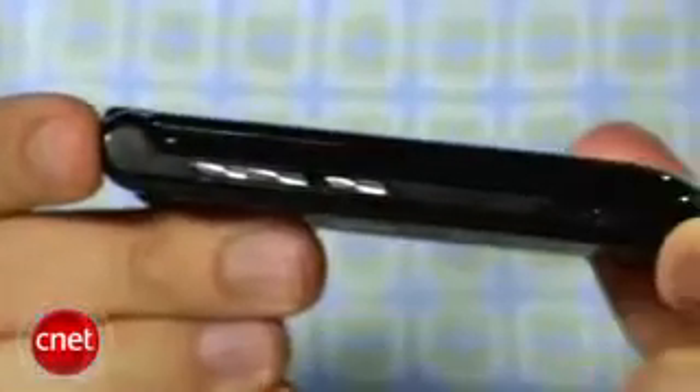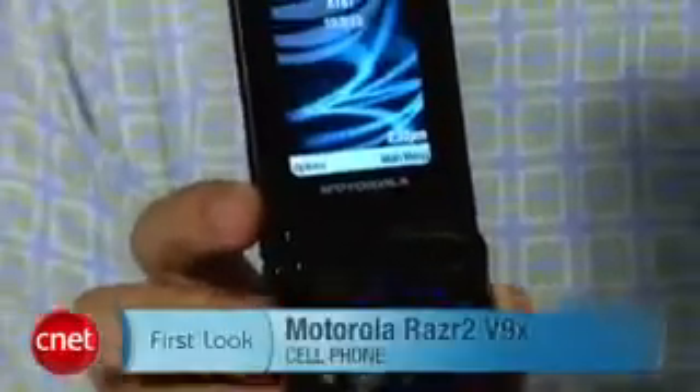So if you like that Razr, AT&T does offer the V9X. Performance is equally good — call quality was great. Not a whole lot of changes as far as performance and design, really just those added features. I'm Kent German and this is the Motorola Razr 2 V9X.